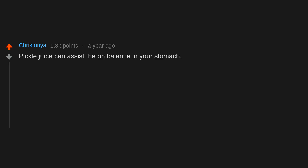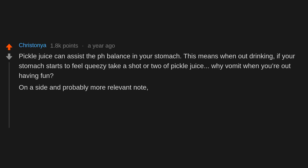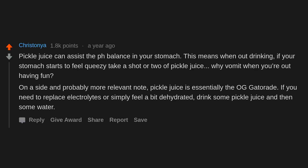Pickle juice can assist the pH balance in your stomach. When out drinking, if your stomach starts to feel queasy, take a shot or two of pickle juice. On a probably more relevant note, pickle juice is essentially the OG Gatorade — if you need to replace electrolytes or feel a bit dehydrated, drink some pickle juice and then some water.